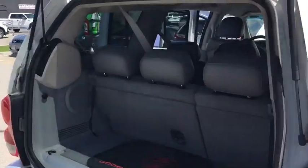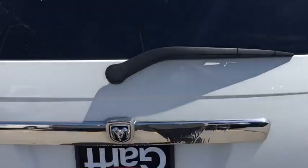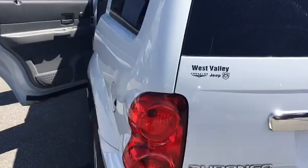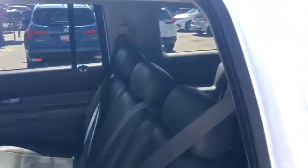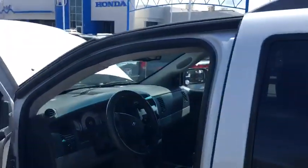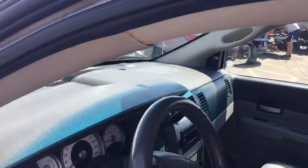The back of it has three rows of seats. I hope this gives you an idea of what the vehicle is.